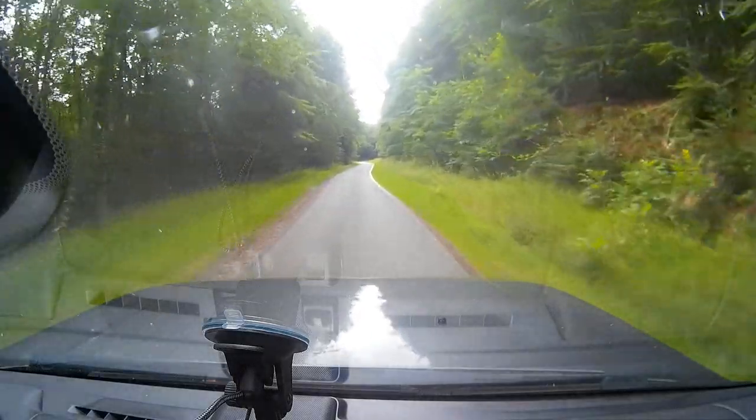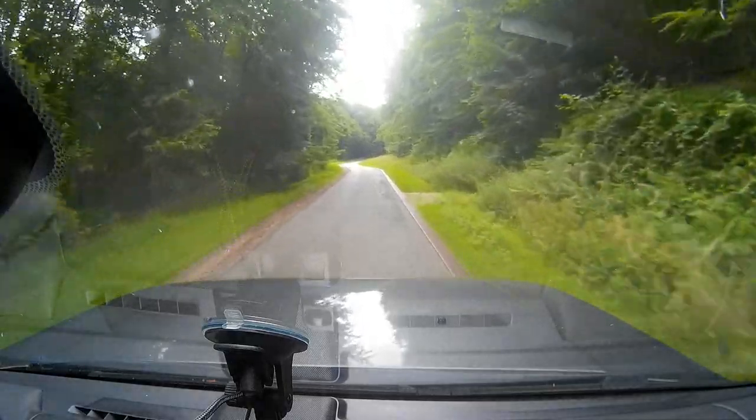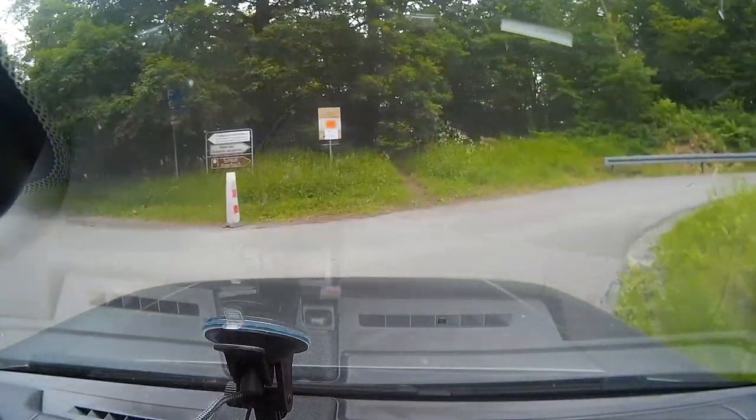They did improve the bings and bongs. In the Discovery 3, you have the same sound when a fault occurs as when there is a notification message, which really chills you to the bone — you look at the infotainment system and try to estimate how many thousands of dollars you'll spend at the dealer. In the Discovery 4, they improved this a lot and made the bings and bongs volume adjustable over the infotainment system so you can reduce that volume.